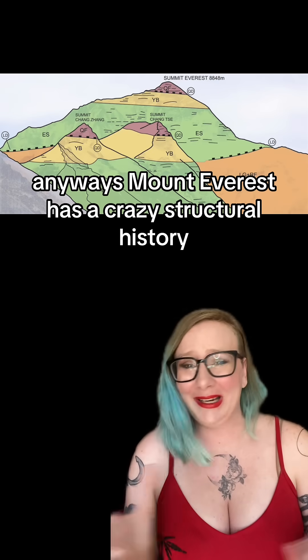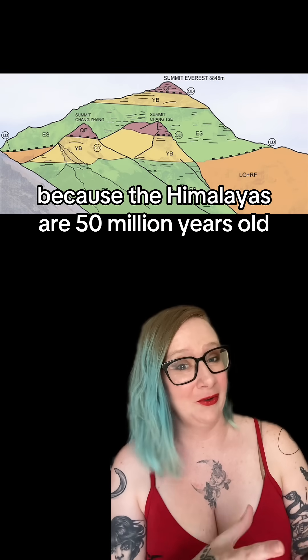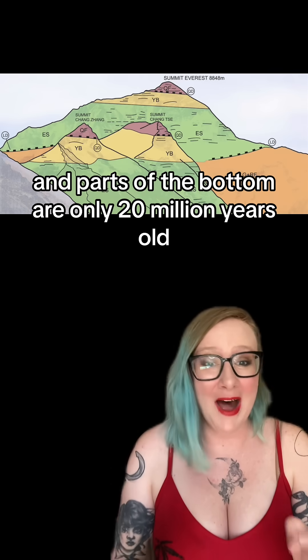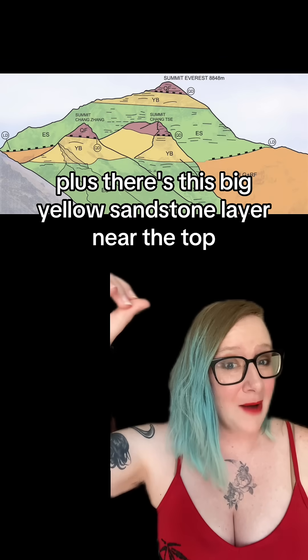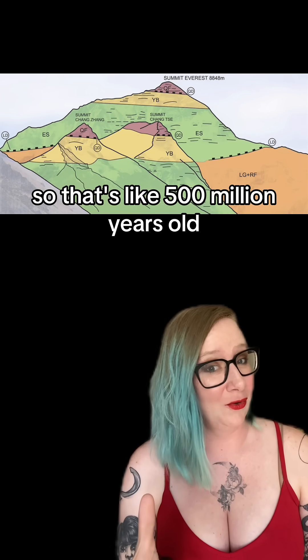Mount Everest has a crazy structural history because the Himalayas are 50 million years old, but the peak is 470 million years old, and parts of the bottom are only 20 million years old. Plus, there's this big yellow sandstone layer near the top that's Cambrian sandstone, so that's like 500 million years old. Geology is very complicated.